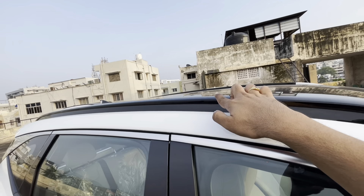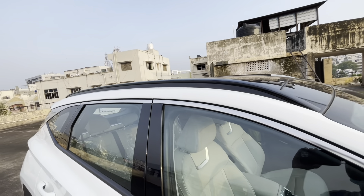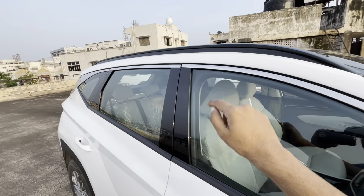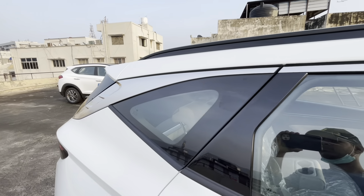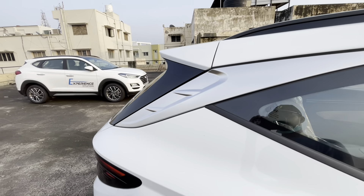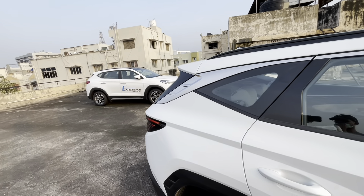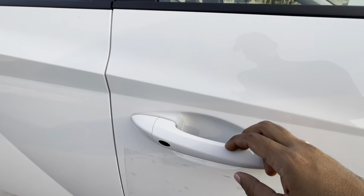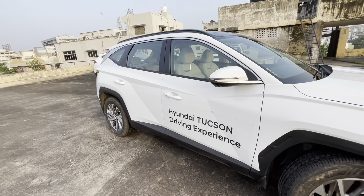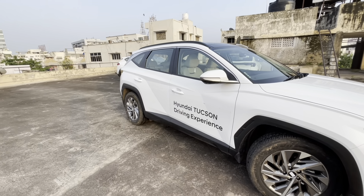Body colored ORVM along with turn indicator gets silver accent and a camera for blind spot monitoring. It gets auto fold and retract function. This car is not a dual tone color but the roof is finished in black because of this massive panoramic sunroof. The roof rails are also finished in piano black to complement the overall looks. The silver lining on the ORVMs continues all the way to the C pillar with matte chrome finish. The C and B pillars are blacked out which helps the floating roof design. Both the driver and co-driver get keyless entry button and the door handles are body colored. The suspension on the front is McPherson strut with coil spring and the rear wheel gets multi-link with coil spring suspension setup.